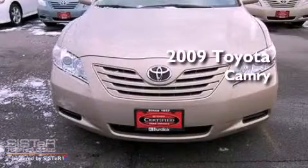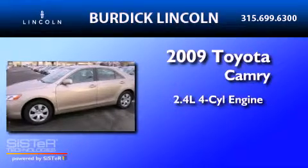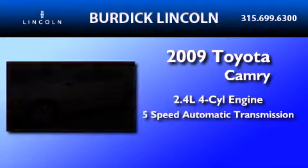This is a 2009 Toyota Camry. It features a 2.4-liter 4-cylinder engine and a 5-speed automatic transmission.